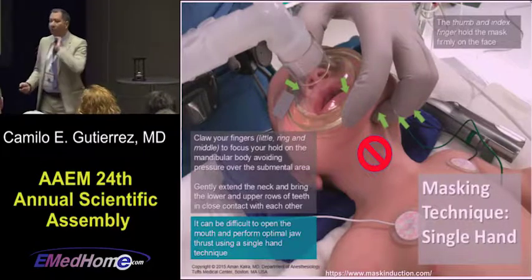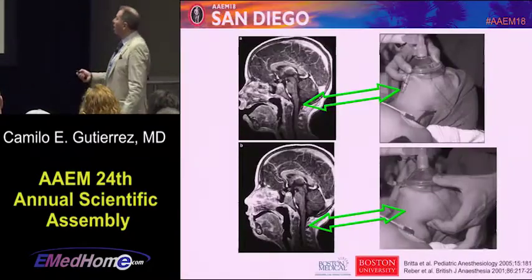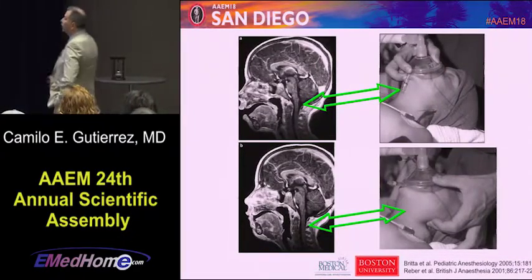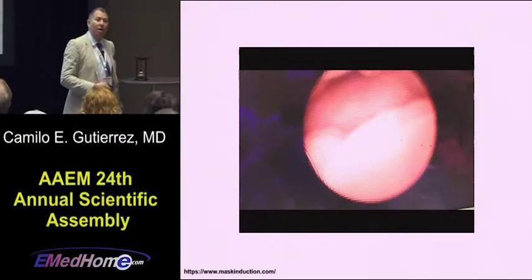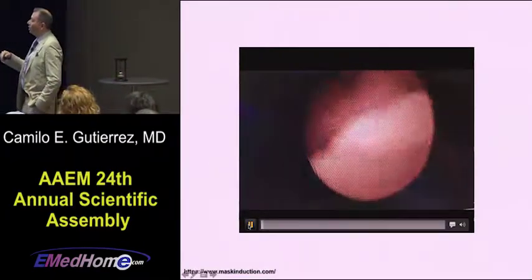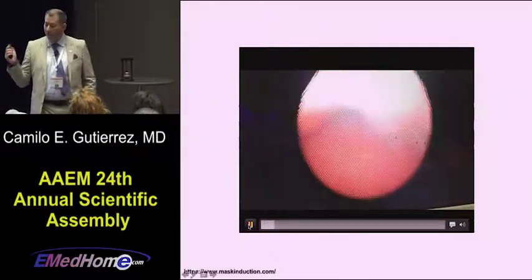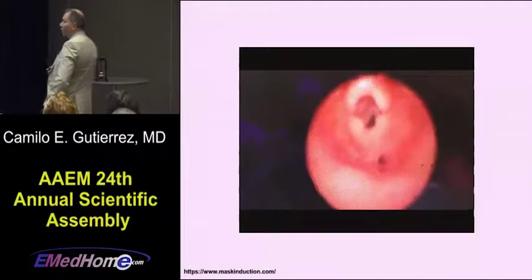Especially with younger kids, avoid putting your fingers under the tongue because you're going to occlude the airway. A little bit of jaw thrust will immediately open your airway — gentle jaw thrust, gentle chin lift will absolutely open the airway. Look at this patient before the jaw thrust, and just by doing that simple maneuver, see how the airway comes into place.